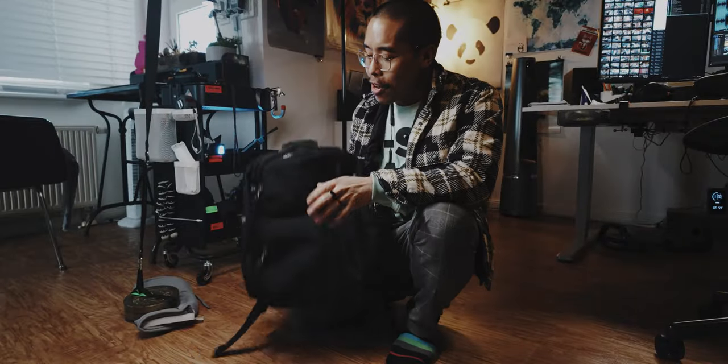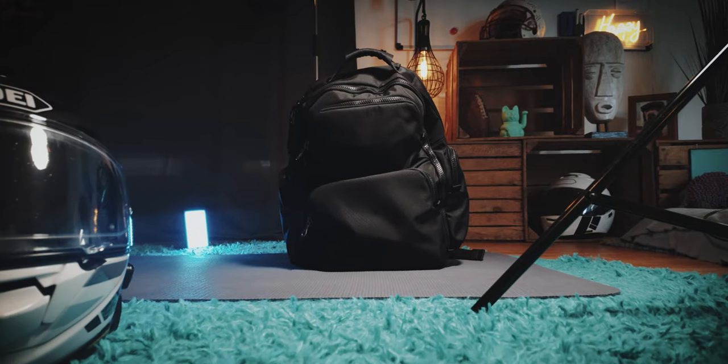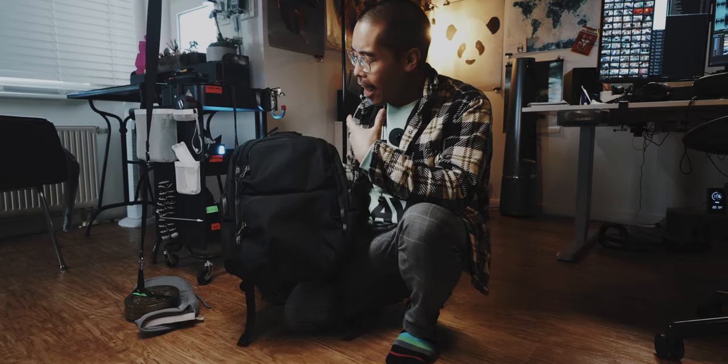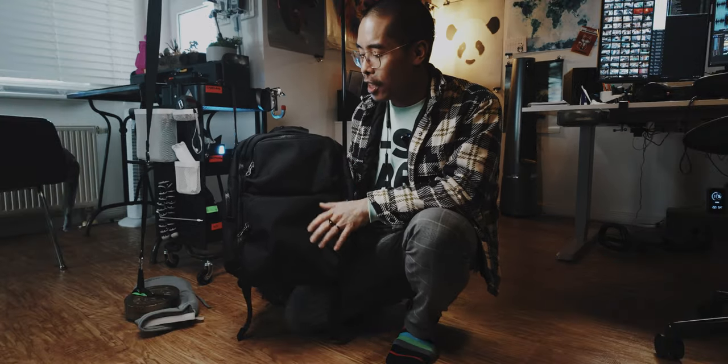When I saw the bag the first time I thought there's too much going on with it. But when I held it in my hand and the first time I loaded it up, I actually got excited about this bag and was looking forward to use it more, to test it more, and put it through its paces.